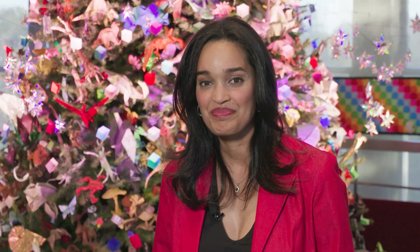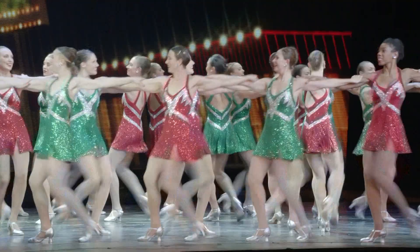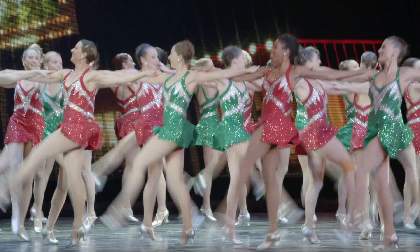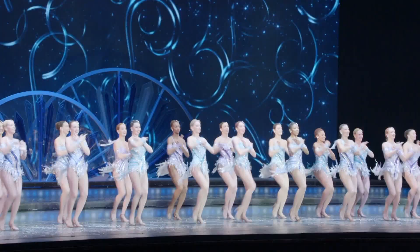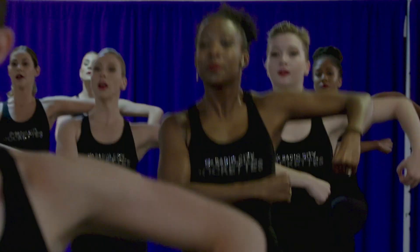Another holiday tradition in New York is the Radio City Christmas Spectacular. Our Mike Gilliam takes us behind the scenes for one of the most well-known and loved holiday treats the city has to offer. When the 36 Rockettes are on stage delivering their world-famous eye-high kicks, it's truly something special.